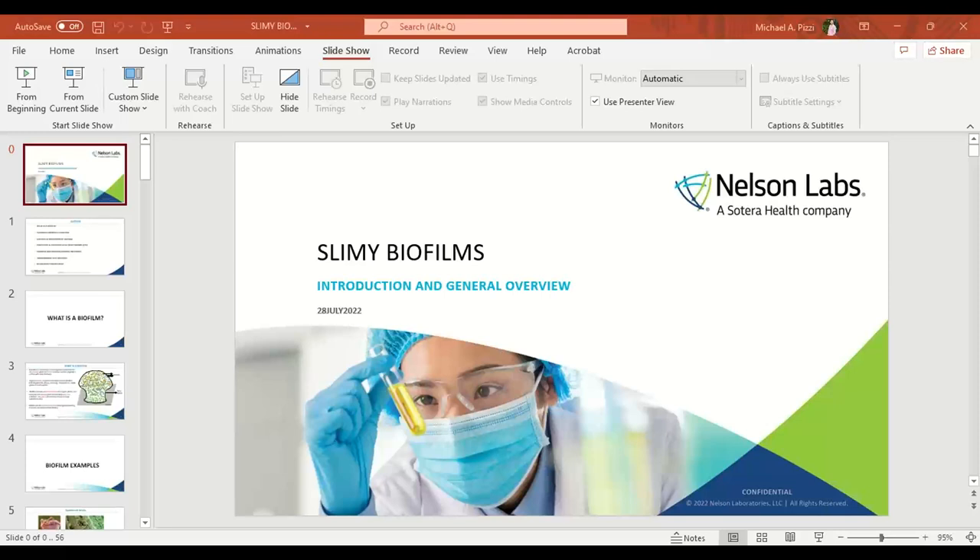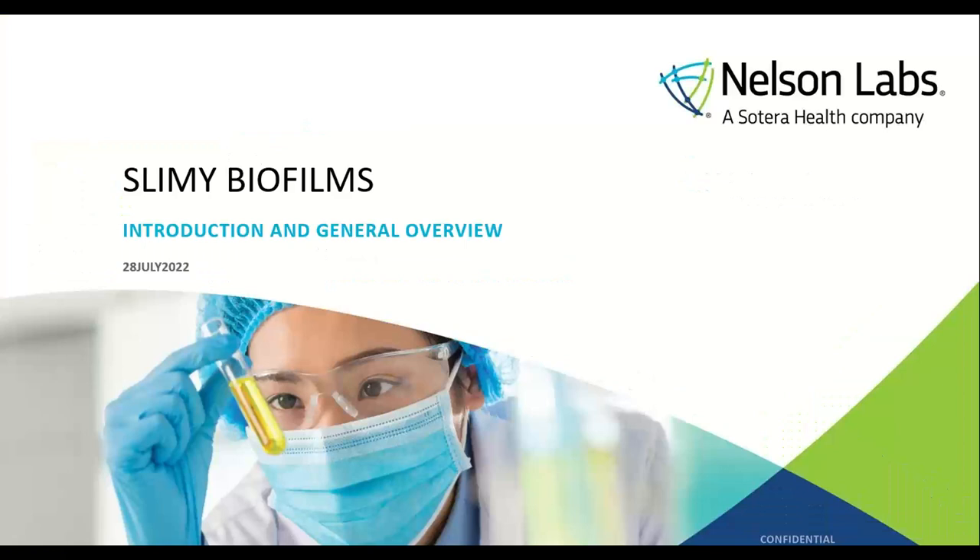Just a few housekeeping items before we get started. If you missed one of our webinars and would simply like to refer back to it, you can always find them on the Nelson Labs website under the On Demand Webinars page listed under Education. You can also receive notifications of upcoming live and on demand webinars by liking Nelson Labs on Facebook or following on Twitter and LinkedIn. We also invite you to register for the free Soterra Health Academy at soterrahealth.com/academy. There you will find curated content from industry thought leaders, from introductory sterilization and lab testing topics to advanced in-depth learnings from our expert advisors, filled with cutting-edge educational content and resources to help you mitigate risk, go to market faster, and achieve excellence in your field.